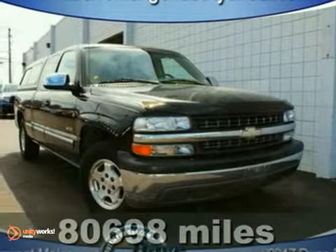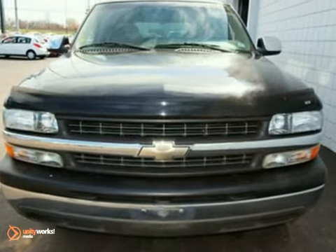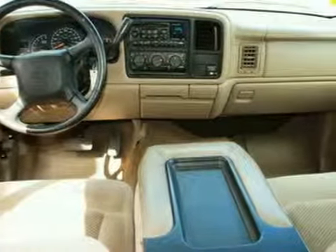Here's a 2002 Chevrolet Silverado 1500. Features include a multi-speaker stereo sound system, a tilt sport steering wheel, air conditioning, rear step bumper, and a potent bow tie power plant.